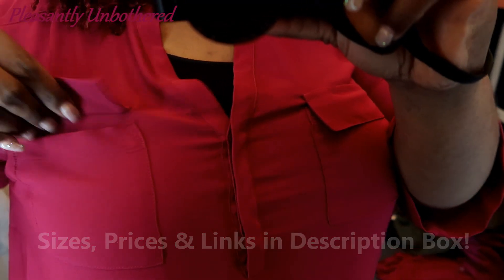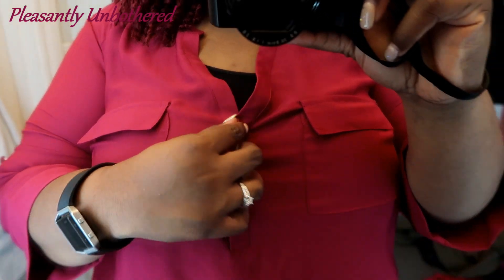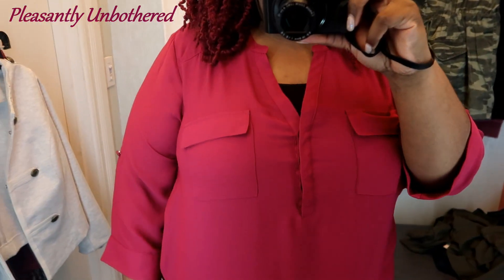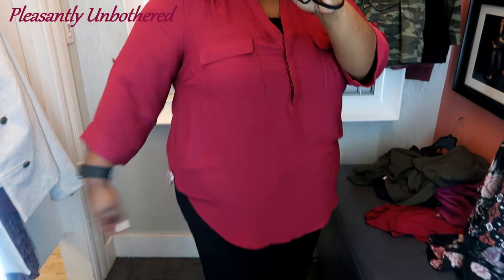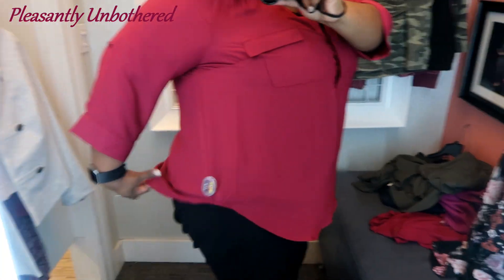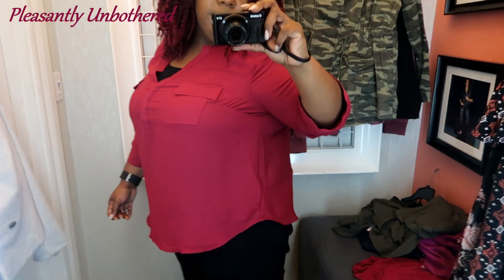This top does have functional pockets as well as buttons at the bust. The sleeves are about a three-quarter length, which I thought was perfect for the summer and easing into the fall. And the color is so cute. Now that I think of it, I might as well warn you that you are going to see a lot of this color, but it's just so pretty. I totally didn't even realize until I was watching this footage back that I guess I'm obsessed with this shade.